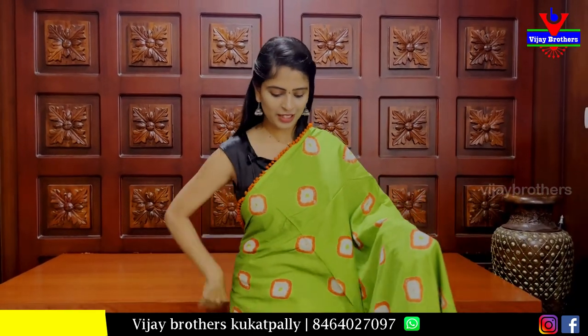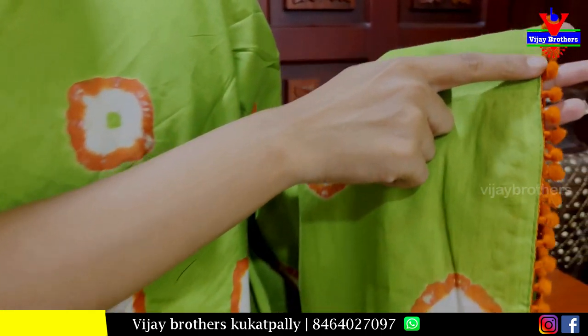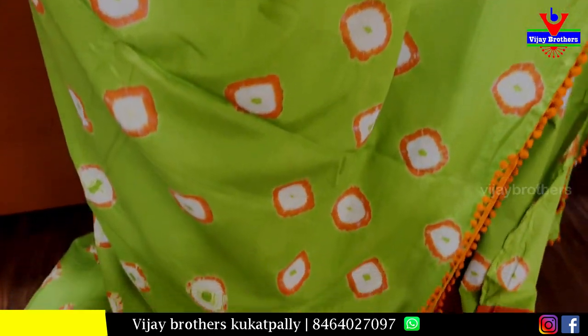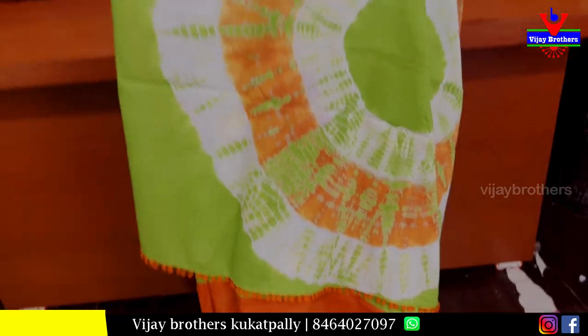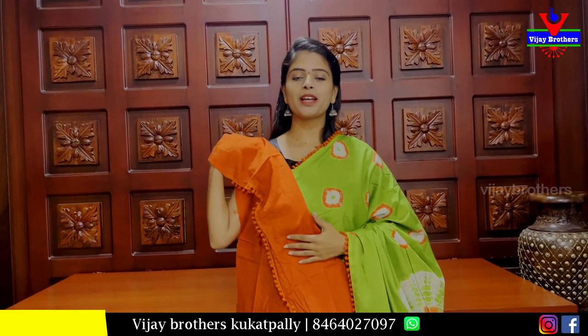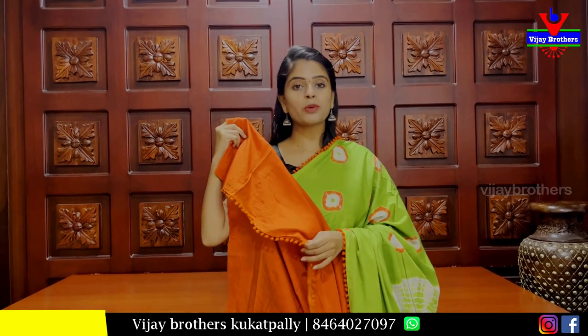We can find the next color combination — orange with green. You can find the border; it's a puff pattern lace border. You can find the orange puff style lace border with a nice blouse and lace.